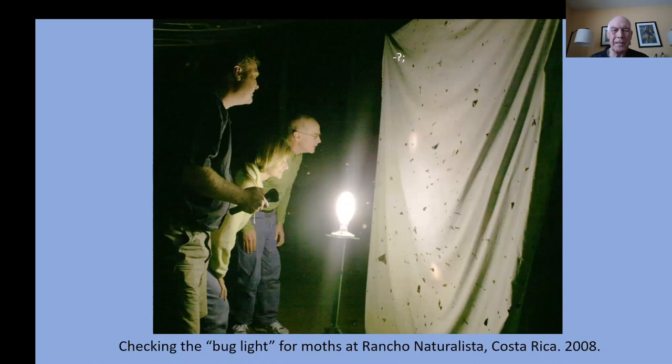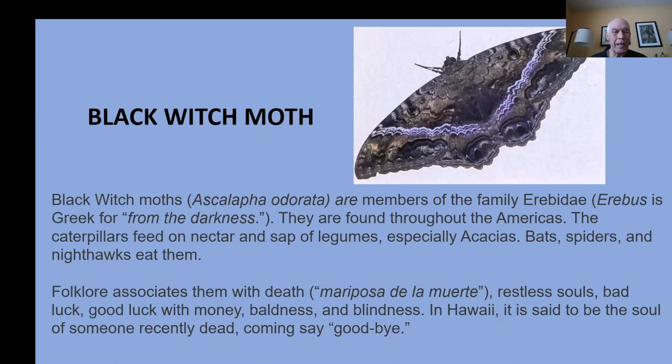Some lodges actually put out bug lights at night to see what comes, and it's a wonderful opportunity to see what's there. One of the visitors you might find is the black witch moth — its Greek name comes from 'darkness.' They're found throughout the Americas and feed on the sap of legumes like acacias. The folklore has many sayings relating to them — they're called the Mariposa de la Muerte, the butterfly of the dead, signifying restless souls, bad luck, good luck, money, baldness, and blindness.